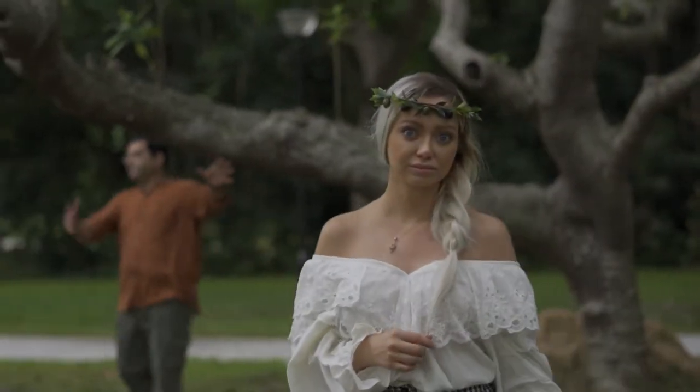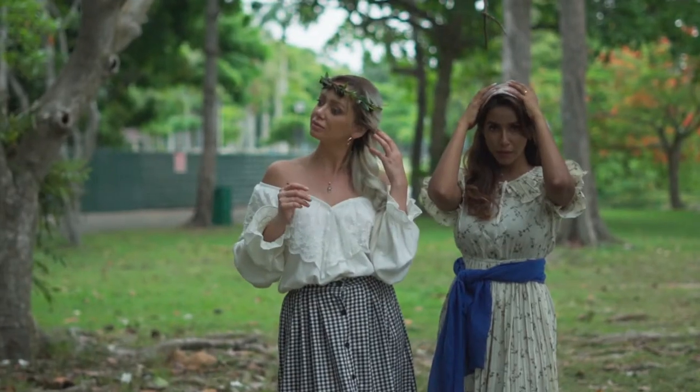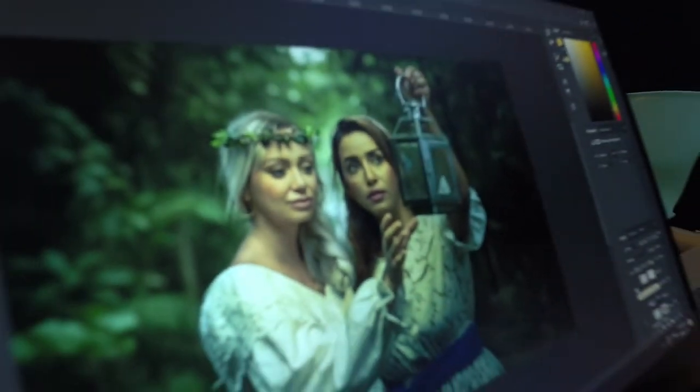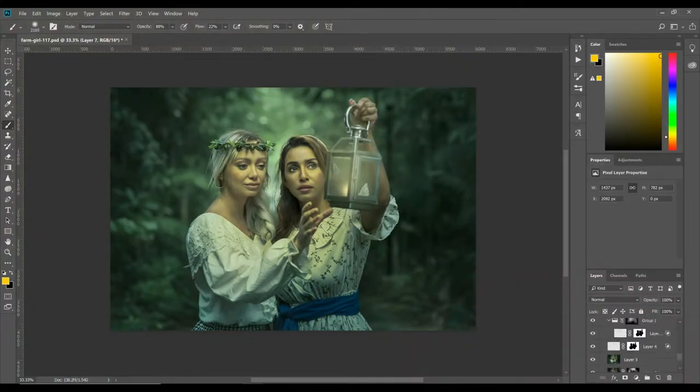This is one full day workshop. We'll be starting the day at 9 in the morning and for the first half we'll be shooting outdoors using natural light and maybe one or two additional lights. In the second half we will be editing these images back in the studio with Photoshop, Affinity or Lightroom. Looking forward to this exciting workshop and see you all there!